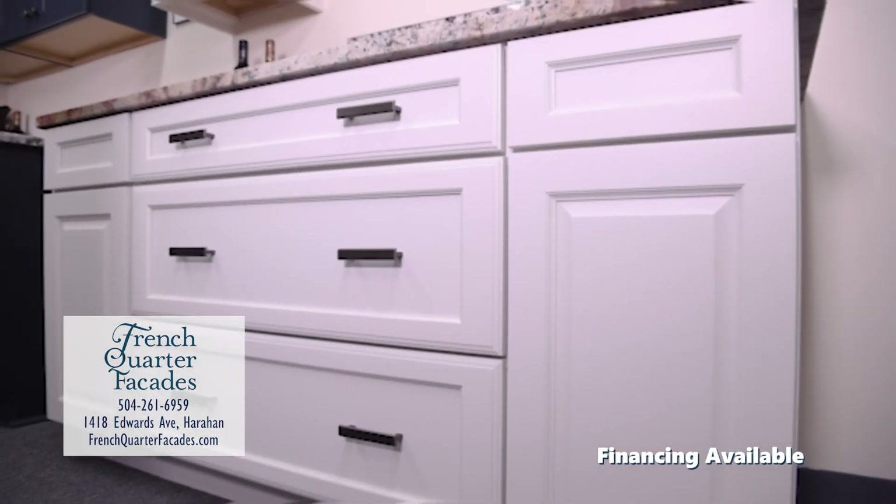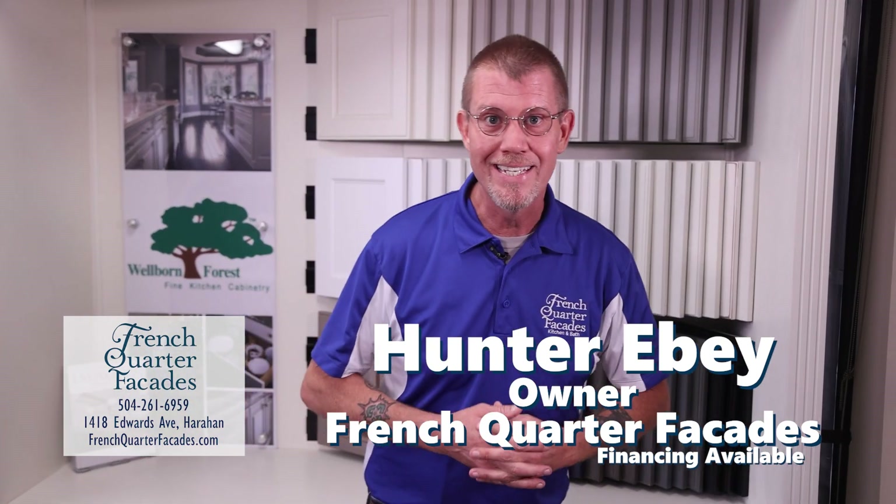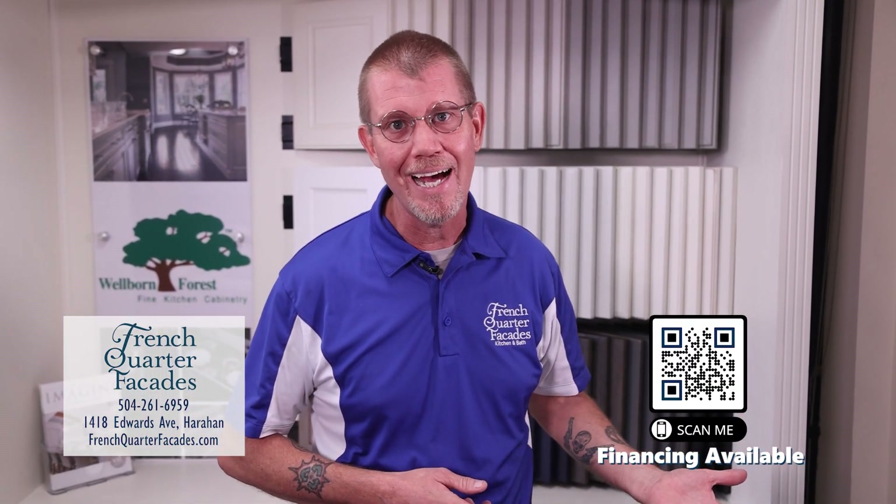French Quarter Facades' kitchen and bath is at your service. Scan this QR code to contact us immediately.